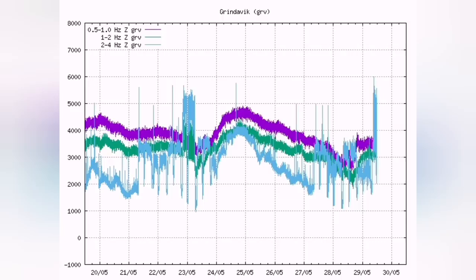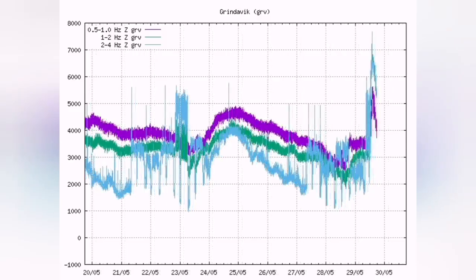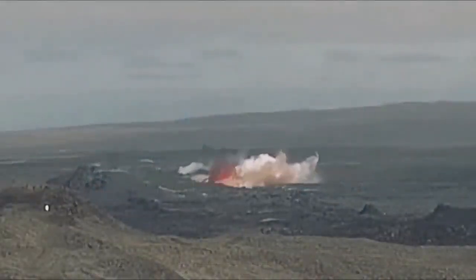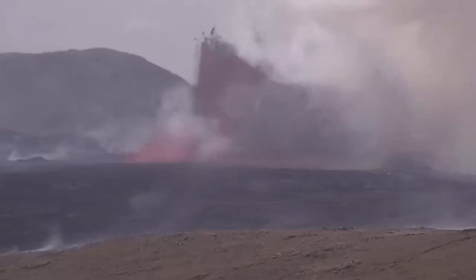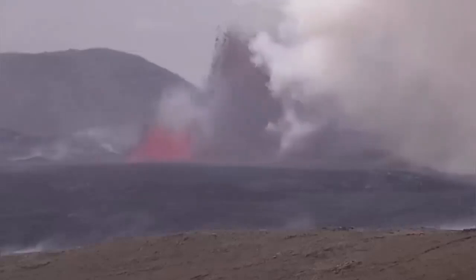Today we had the tremors and a storm of earthquakes shaking the seal and the magma conduit, and this is the result: we have an eruption. This eruption reached 200 meters in my estimate, based on comparing it with the K1 crater.